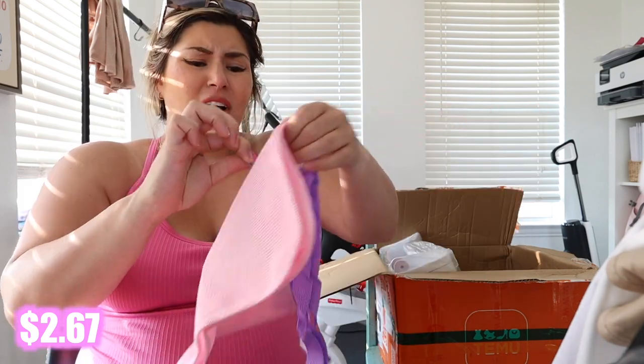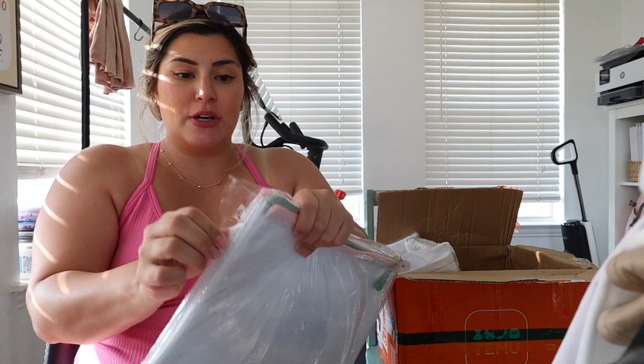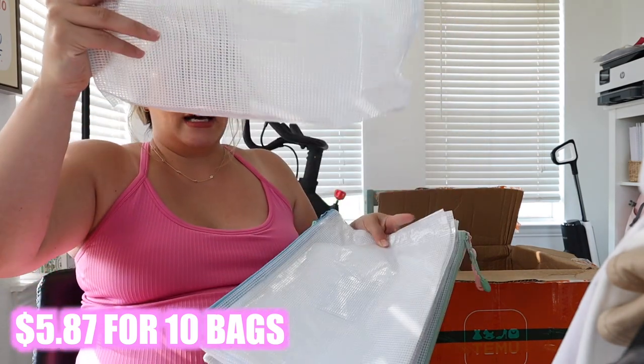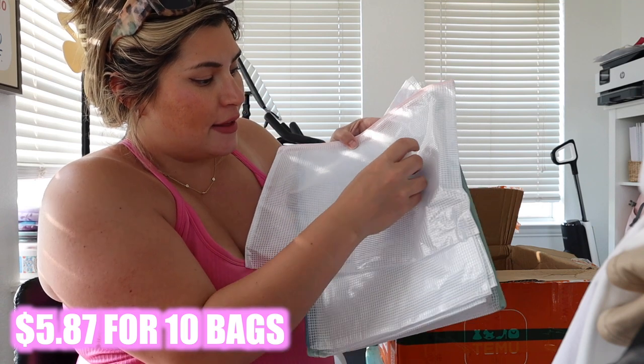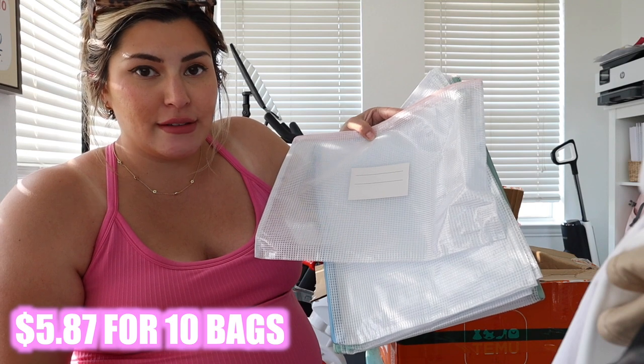I love these zipper bags — I've been using them for years, and I saw them on Temu in cuter colors. I've been organizing Luxie's homeschool stuff and these are really good for vacation too — you can label them. I like these better than the ones I have now because you can write on them and they have a little label insert on the side. I spent a lot more money on my current ones.